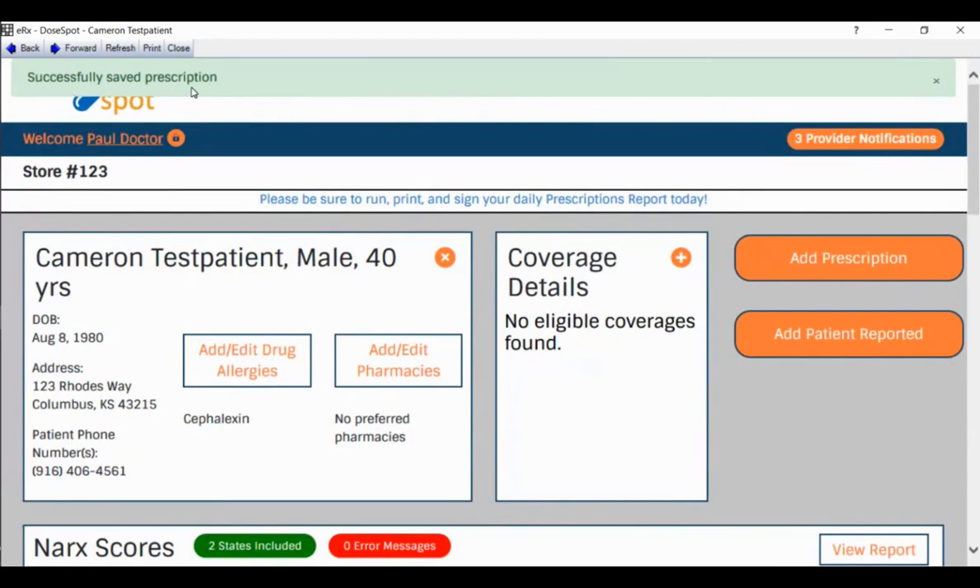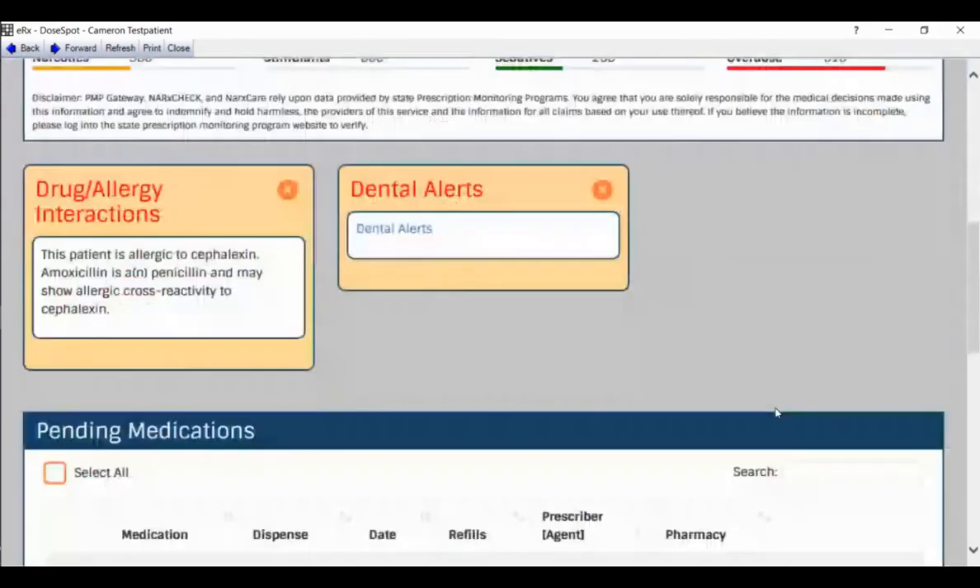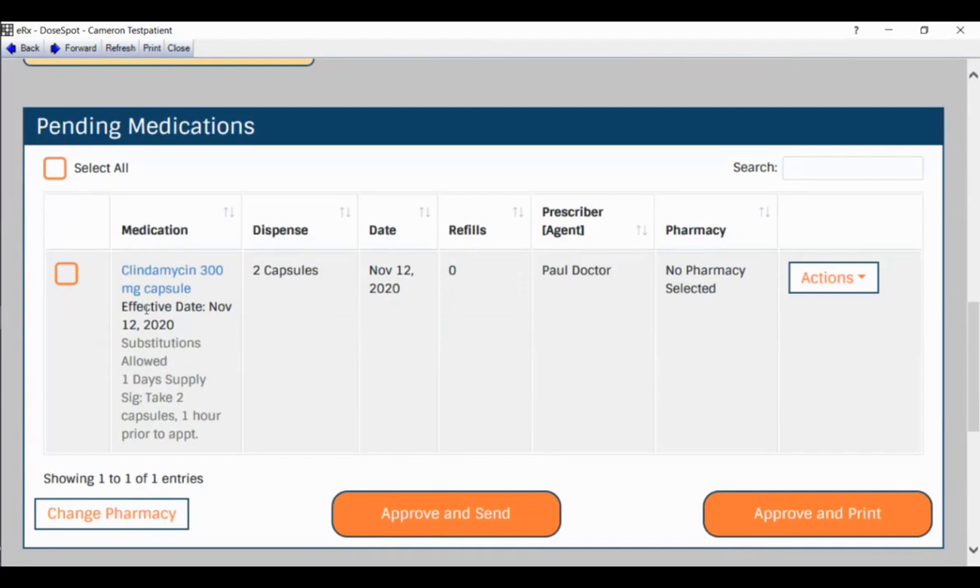'Successfully save prescription' shows at the top left and then disappears. Scrolling down under Pending Medications, you see a review of everything you just input — the SIG, medication, dispense information. The prescriber agent field tells you which person actually did this — in this case, it's Dr. Paul directly. To the right, I can see no pharmacy is selected yet, so I'll use the Actions button to select 'Change Pharmacy.'